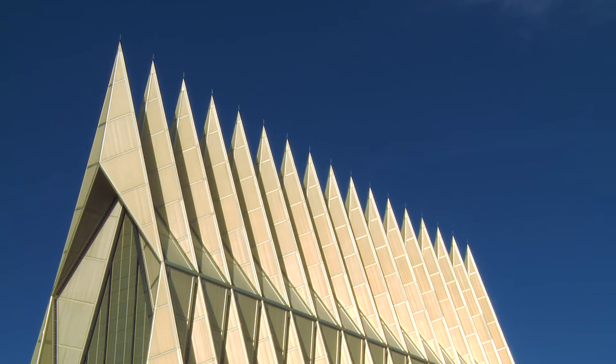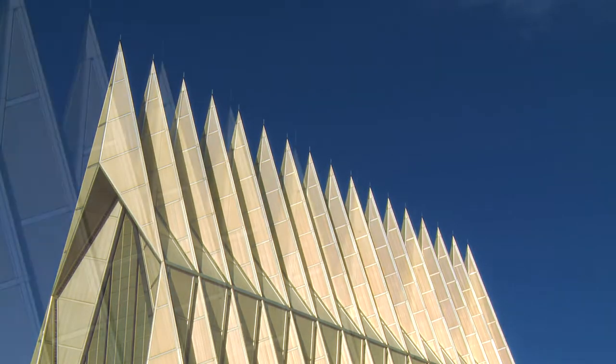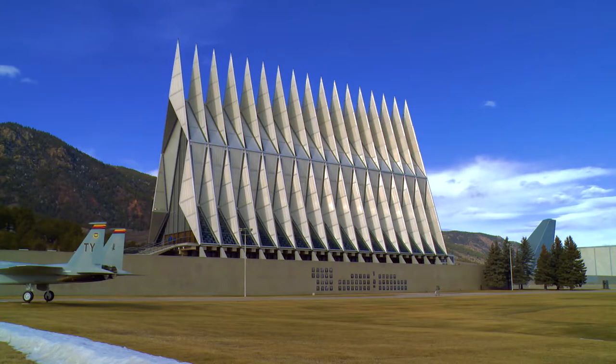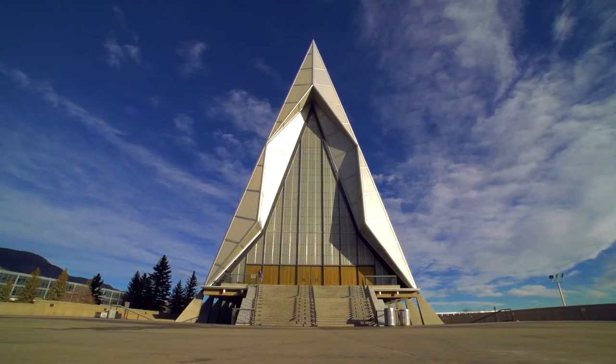The design of the spires really is pointing towards the heavens, and that was the inspiration of Walter Nesch who designed the cadet chapel. People can draw different things from art or architecture — it does look like fighter jets shooting up into the air. However, in my conversation with Walter Nesch directly, he told me that he designed it pointing straight up towards the heavens.